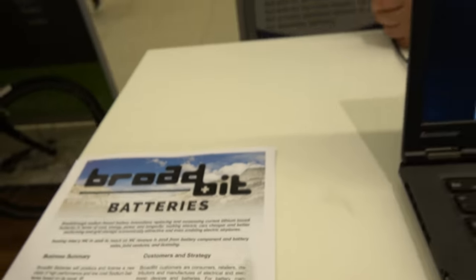We're here with BroadBit Batteries. I'm David Brown, the CEO and one of the co-founders of BroadBit Batteries. We're here at the IDTechX show, so what are you talking about here?